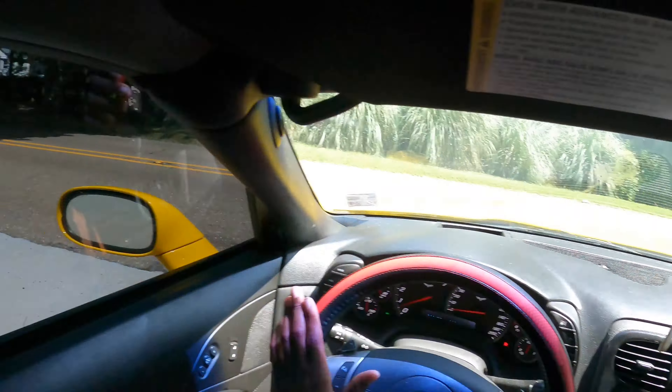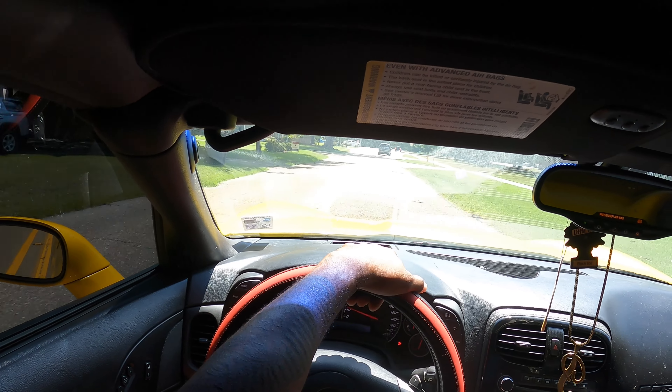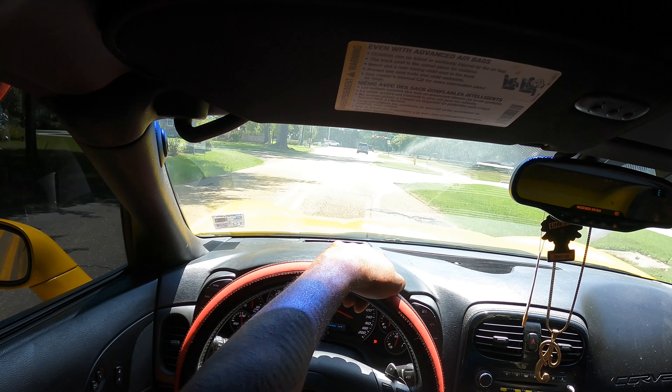Let me get closer — I want to see something. Oh yeah, that's that five percent tint. You can't see anything through it. I love that.